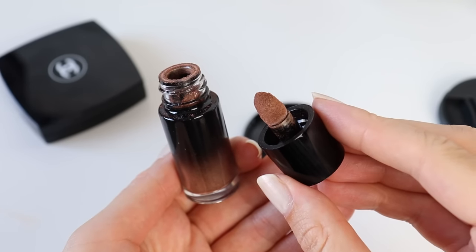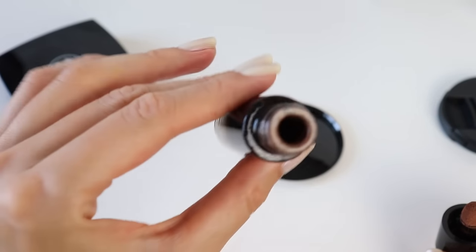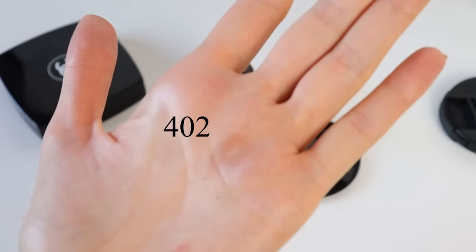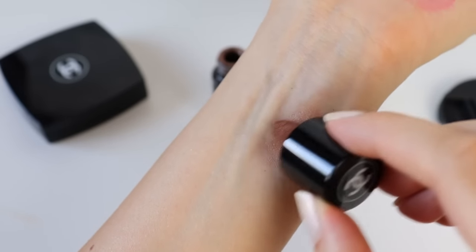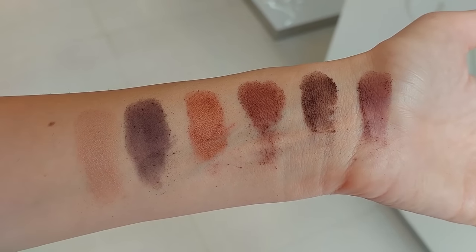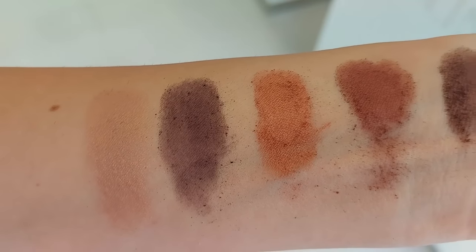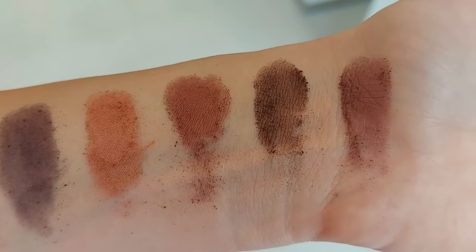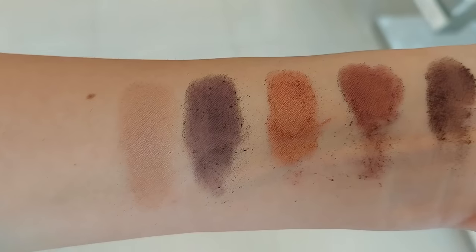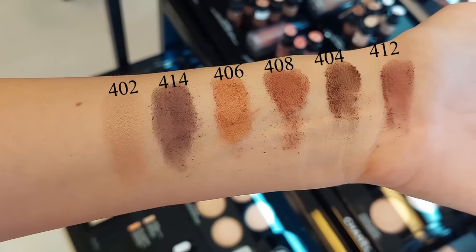I've been to a lot of Chanel counters just to swatch and see the powders - I visited a few stores to see how powdery they are. Of course they'll have fallout since it's loose powder, but the one I purchased, 402 Sycamore, has the least fallout of all the shades. When you take it out this one has almost no fallout. It might be my imagination, but that's what I found while strolling around Chanel counters.